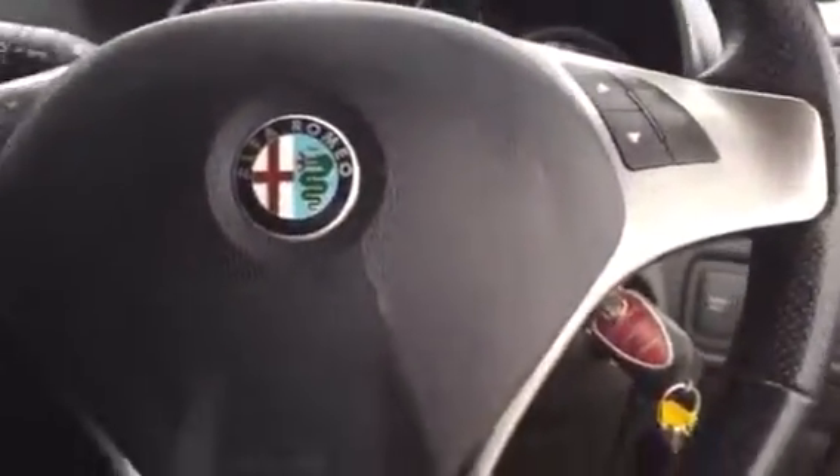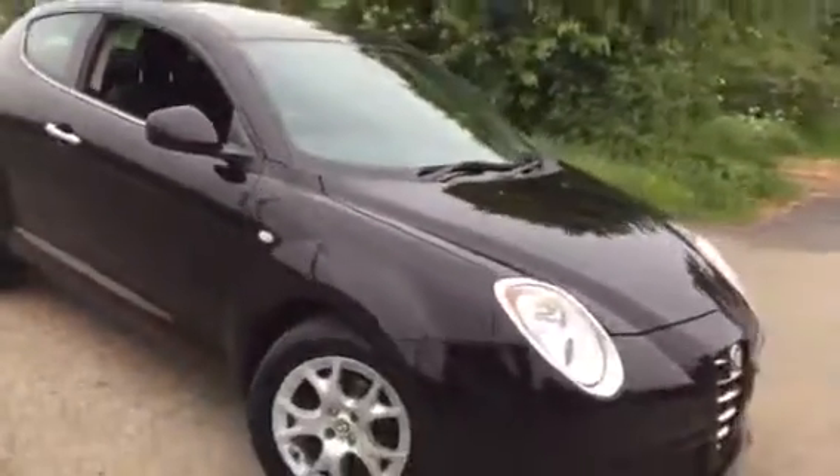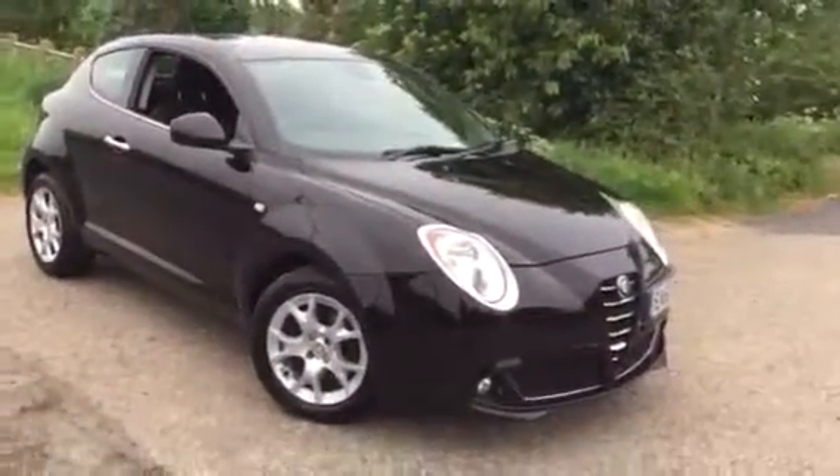Passenger and driver's airbag all there. A very nice, clean example. Also has the standard Alfa alarm. So if you're looking for a little Alfa Romeo Mito, this is a clean black example — come and see us.